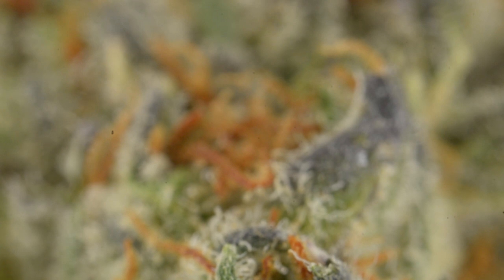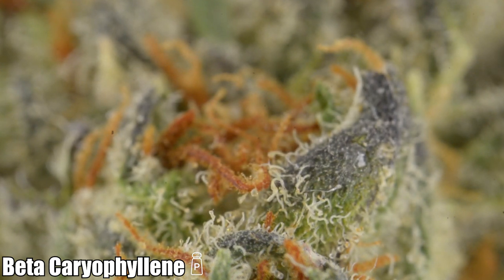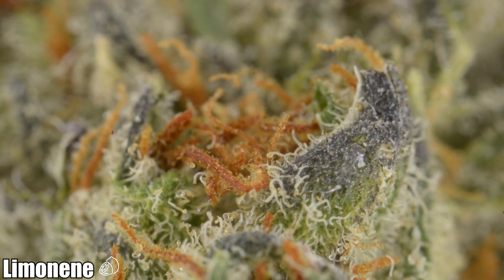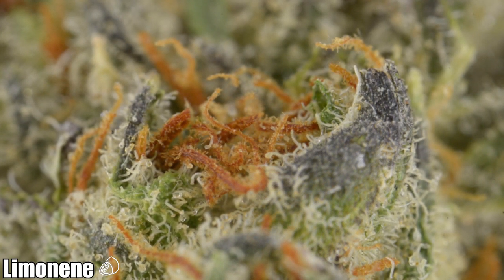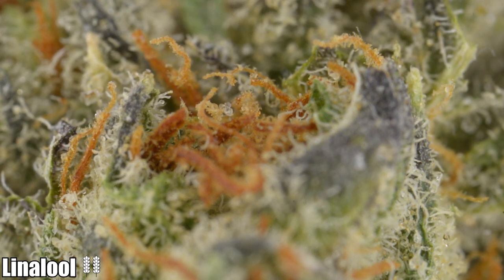Burkle's terpene structure consists of beta-caryophyllene, which provides a spicy peppery smell and could help with anxiety, depression, brain health, cancer, alcoholism, and weight loss. Limonene provides a citrus smell and could help with happiness, stress, heartburn, and gastric reflux. Linalool provides a floral smell, is found in over 200 types of flowers and spices, and could help with anxiety, depression, epilepsy, pain, stress, Alzheimer's, and opioid addiction.